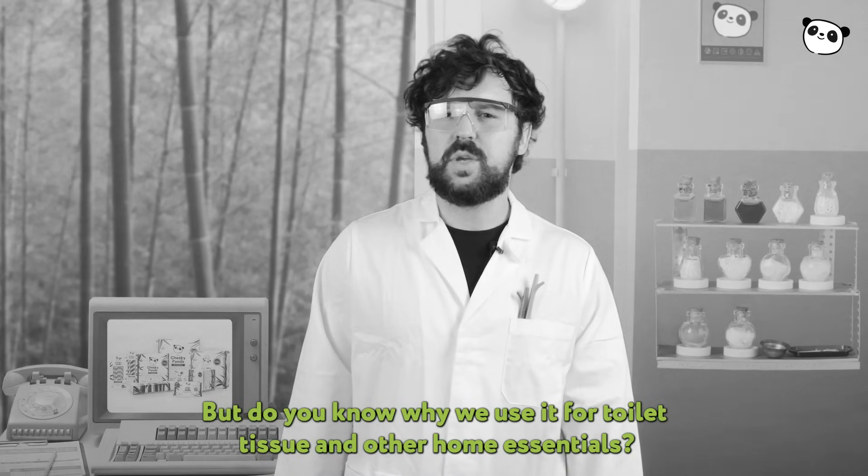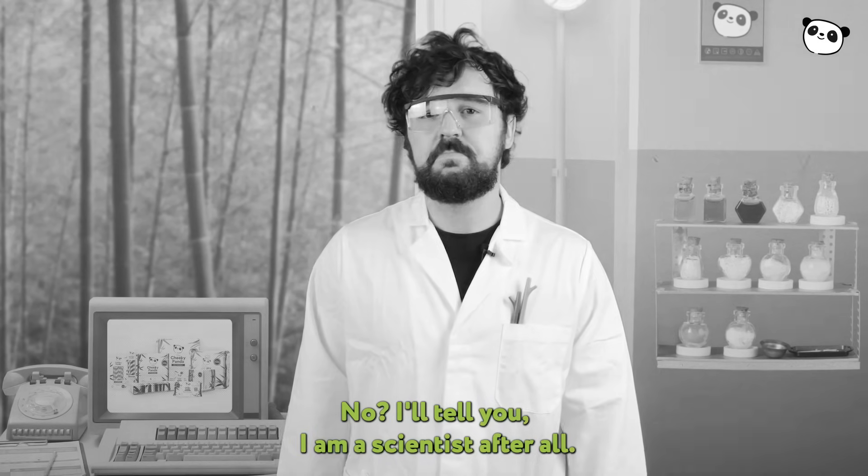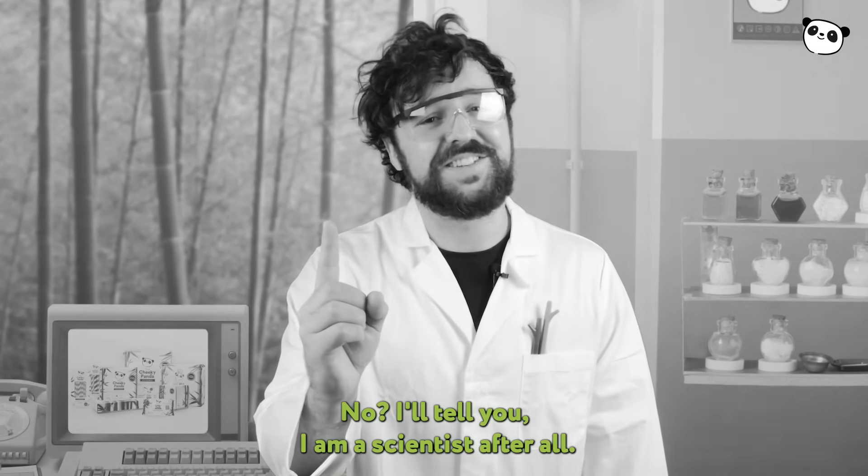But do you know why we use it for toilet tissue and other home essentials? I'll tell you — I am a scientist after all.